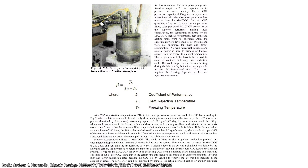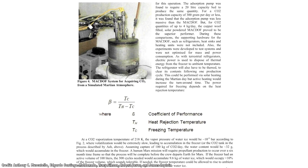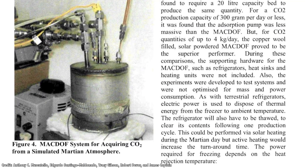Carbon dioxide is pumped in from the atmosphere and then cooled down to the point that it freezes. Dr. Robert Zubrin has demonstrated a technology called the Mars Atmosphere Carbon Dioxide Freezer, which could produce about 300 grams of carbon dioxide using 400 watts of power.